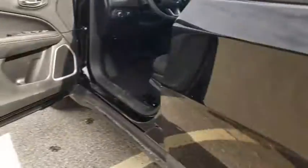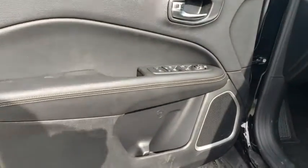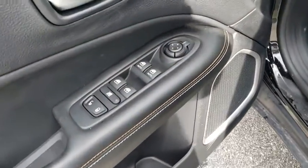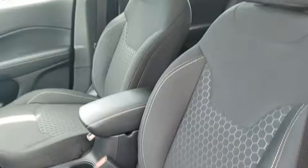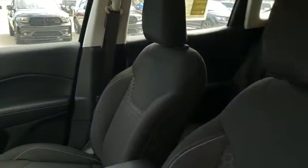Trip computer, compass, brake assist, overhead console, panic alarm, tachometer, remote keyless entry, driver vanity mirror, tilt steering wheel, front bucket seat, front reading lamps. Wouldn't you look great in this vehicle?